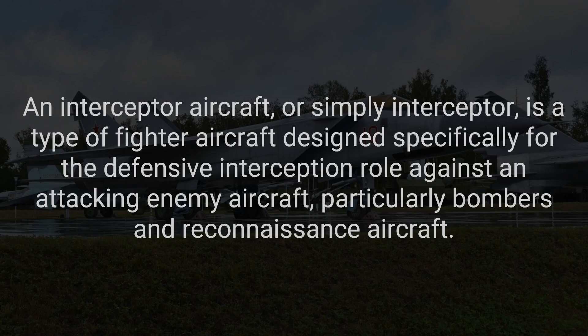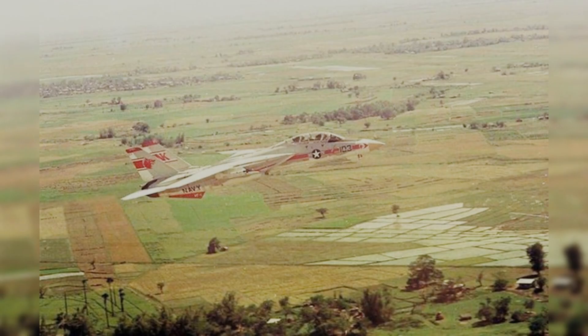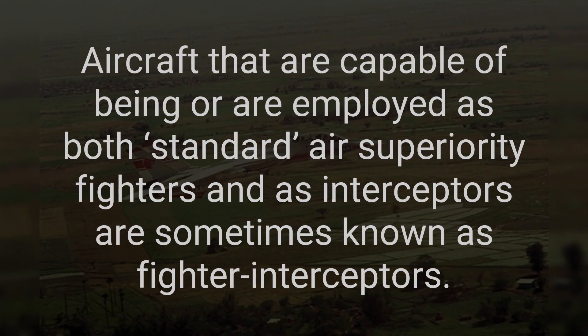An interceptor aircraft, or simply interceptor, is a type of fighter aircraft designed specifically for the defensive interception role against an attacking enemy aircraft, particularly bombers and reconnaissance aircraft. Aircraft that are capable of being or are employed as both standard air superiority fighters and interceptors are sometimes known as fighter interceptors.